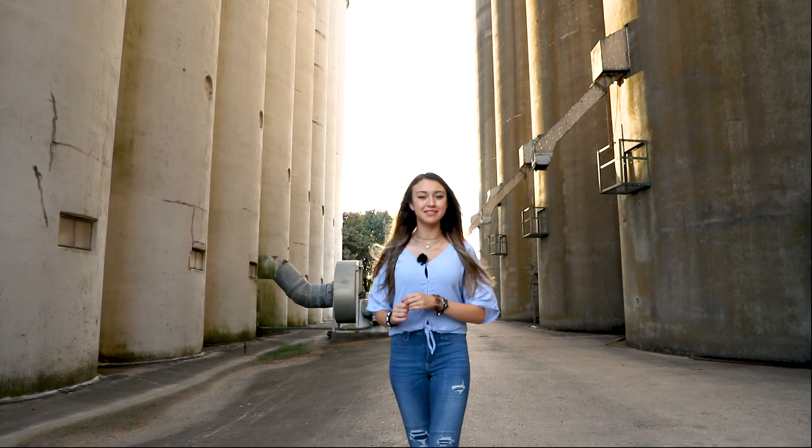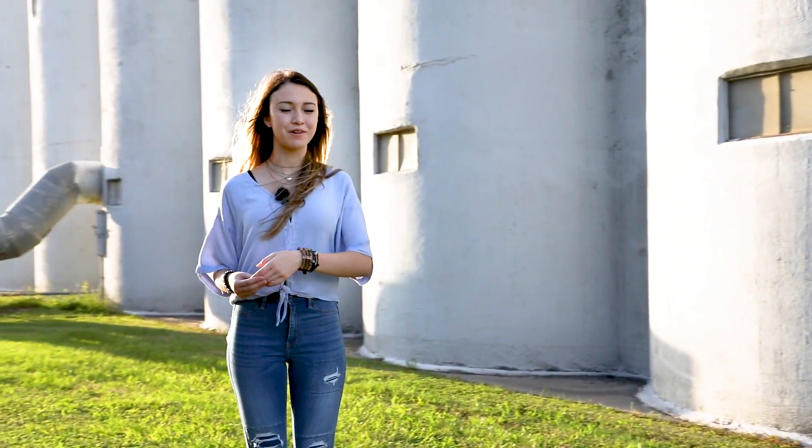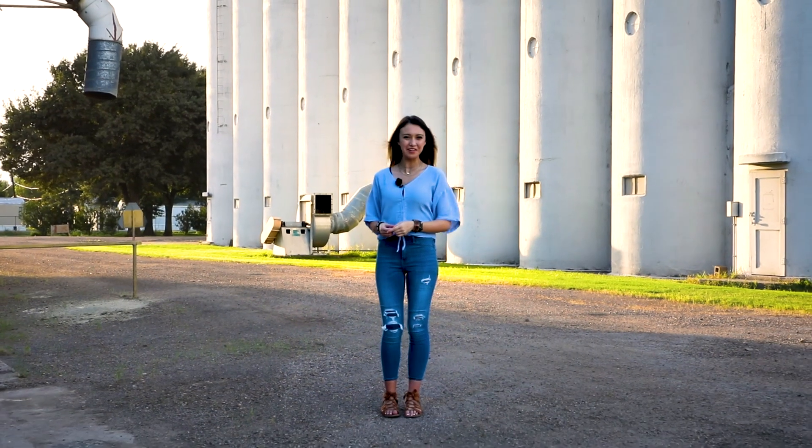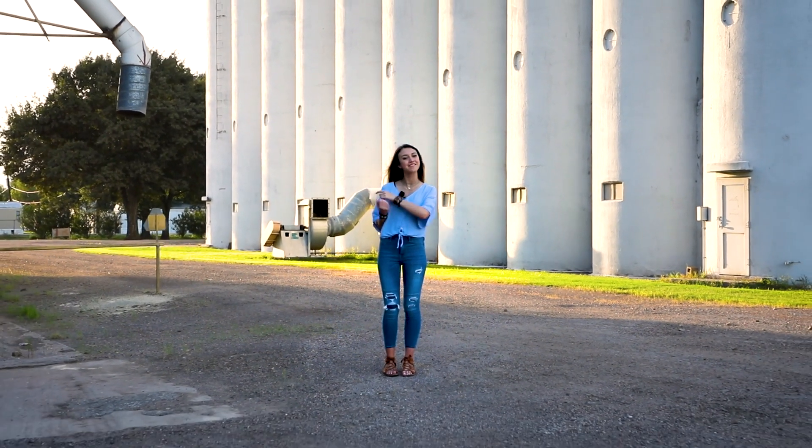The rice is then packaged up and sent to local grocery stores and restaurants, just like the ones we spoke with. Unlike other foods, 85% of the rice is grown right here in the United States. This is really cool because it shows how Texas feeds Texas.